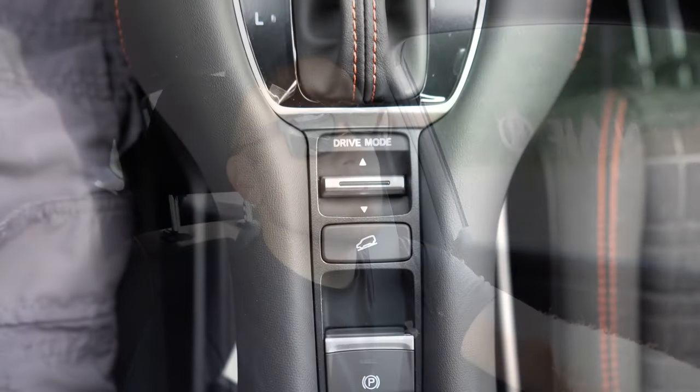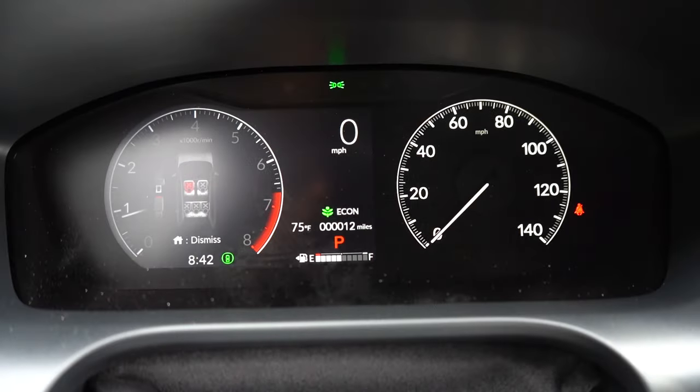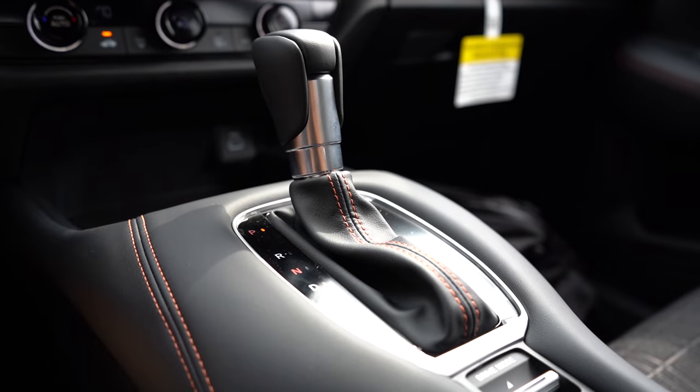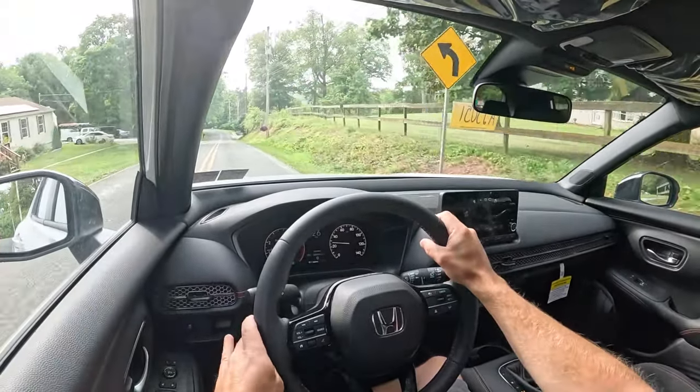Before we do any acceleration testing, I did want to mention the drive modes. There's a drive mode toggle switch located directly behind the shifter. Drive modes include Normal, Econ, Snow, and Sport — Sport is activated by sliding the shifter back one more time from Drive. These modes adjust shift points, throttle response, and climate control settings.